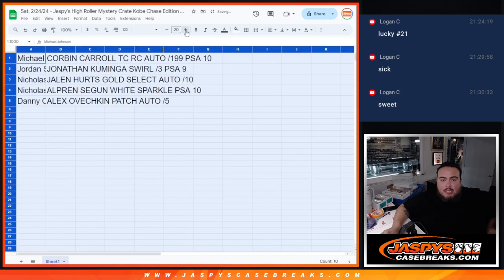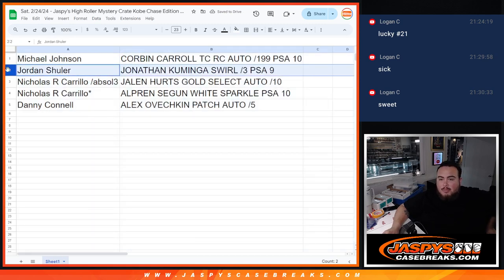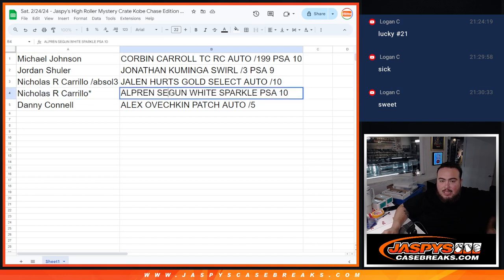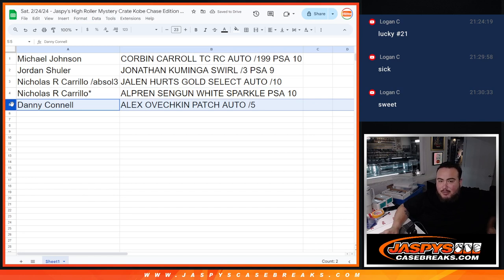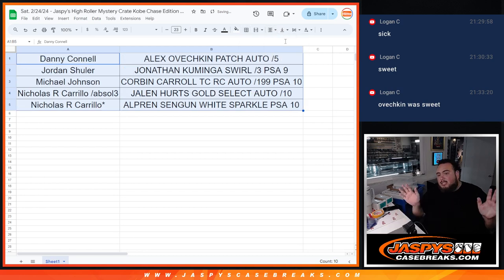Michael Johnson — congratulations buddy, you got that Corbin Carroll, which was one of the bigger chasers. Jordan with the Kaminga Swirl, 2 out of 3, PSA 9. Nick, you have the Jalen Hurts Gold Select autograph to 10 from your Absolute pack filler spot, and your straight-up spot Alperin Sengun White Sparkle PSA 10 rookie. And Decons with a beautiful Alex Ovechkin patch autograph numbered to 5 from 2008 Upper Deck Black Hockey. Pretty awesome! That was the break — thank you guys so much for buying in.